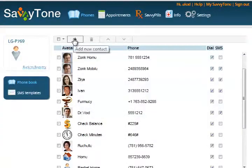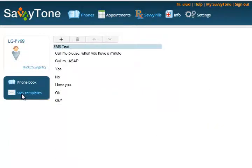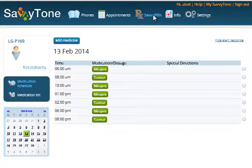I can edit her address book, create pre-recorded text messages, schedule appointments, and set up reminders for her to take her medications.